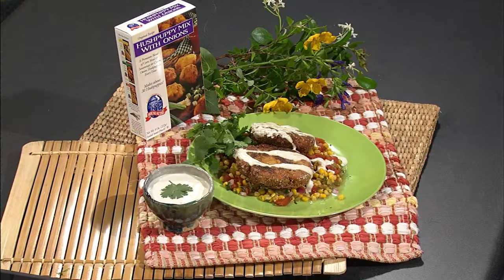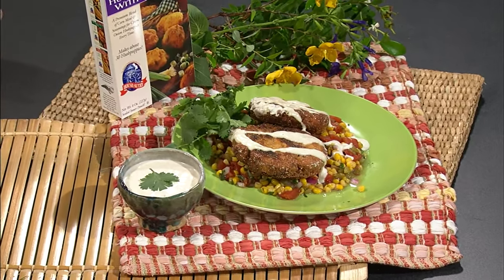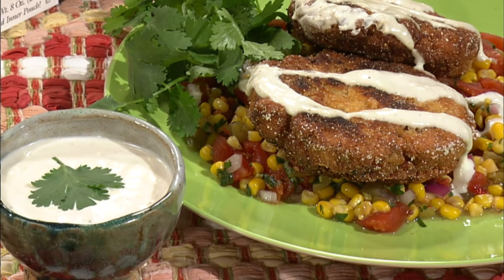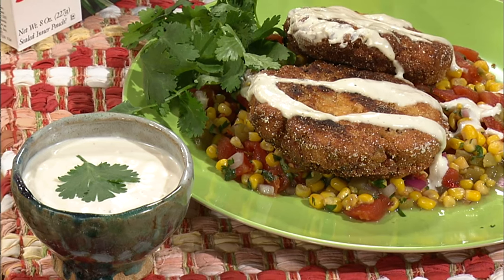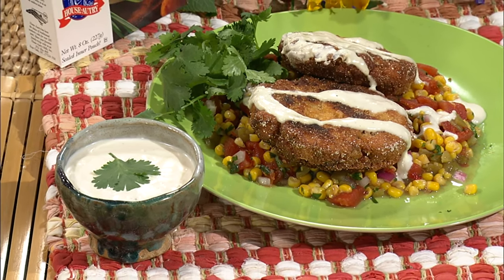You can also make them silver dollar size for appetizers. They have a great crunch on the outside from the hush puppy mix and tender vegetables inside. We serve them on a tomato corn relish with tomatoes, corn, green chilies, red onion, and a little basil, along with our yogurt dip — a great combination of cold, hot, and crunchy. I hope you enjoy the shrimp cakes and I look forward to seeing you next time on Carolina Outdoor Journal.